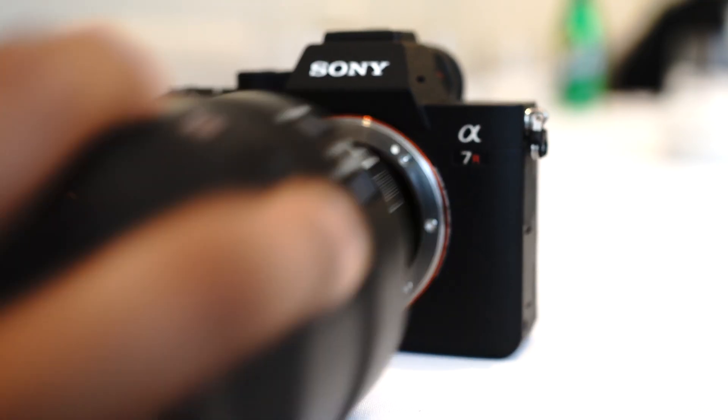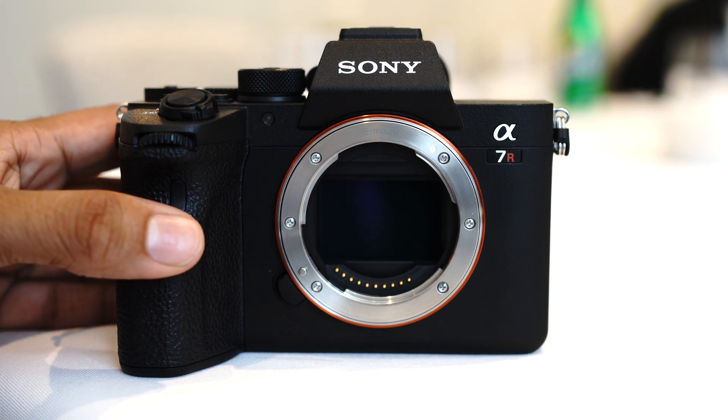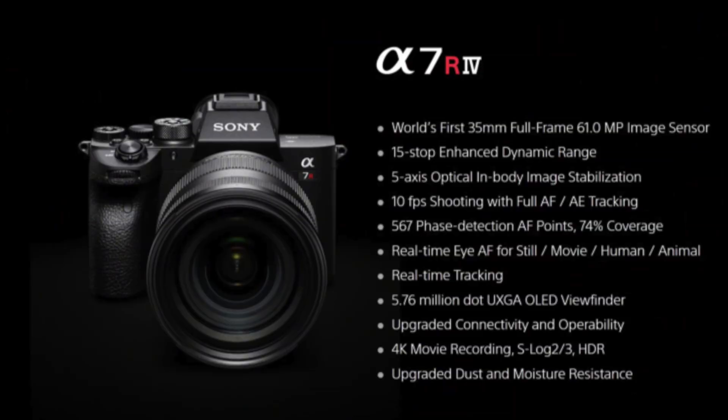With the A7R Mark IV, we have an all-new 61 megapixel effective image sensor — the highest resolution full-frame sensor to date, the world's first sensor of this type. With this much resolution on hand and 567 phase detection AF points and 425 contrast AF points, we can also have a very powerful APS-C crop mode for those who use full-frame cameras and switch to APS-C crop mode for greater reach.